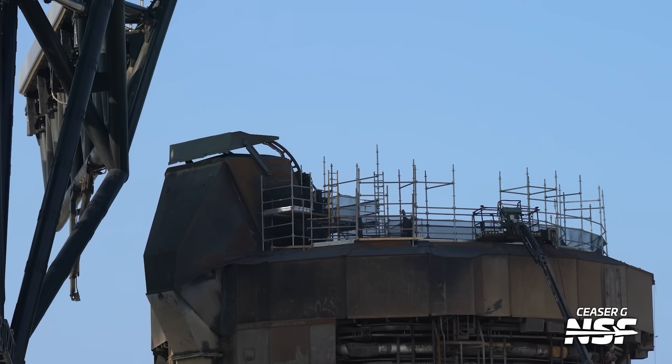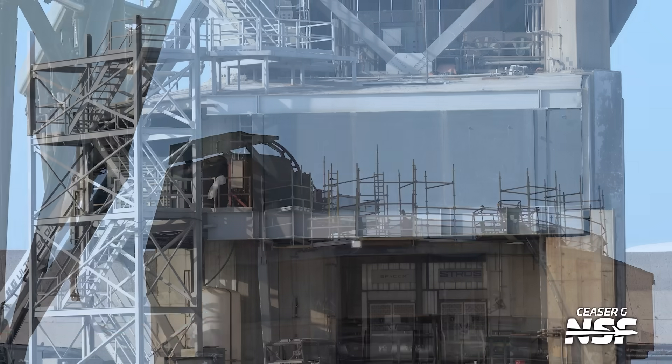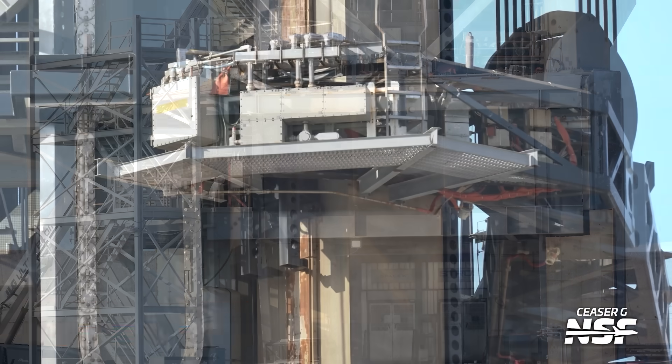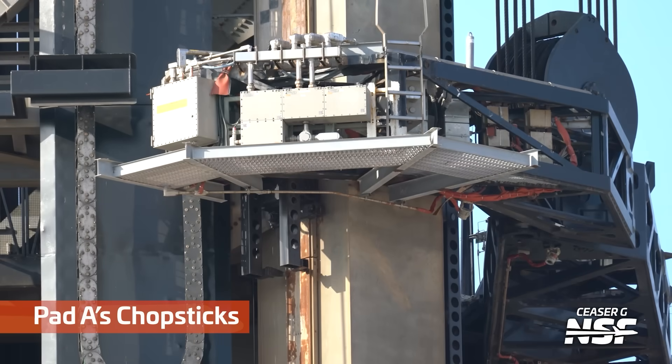Here you can really see how it's darker on the left-hand side and lighter on the right — the left side really took a scorching during Flight 9. Look at this — it says 'Tower 1 Entrance,' with elevator doors and the SpaceX logo and stuff there. I don't think we've seen one of those in a summary video before.